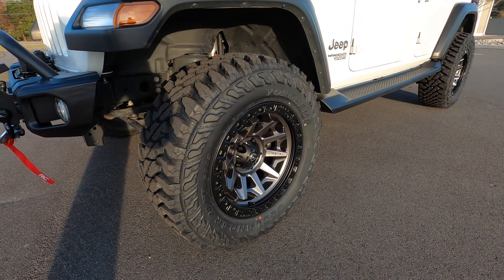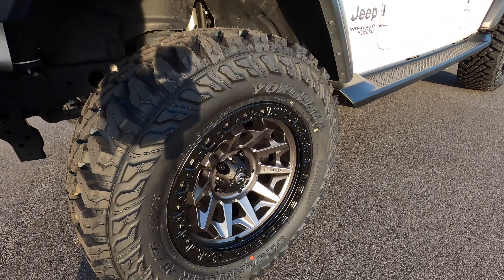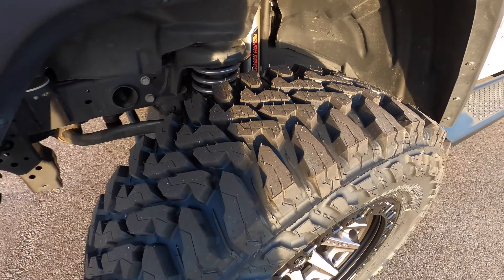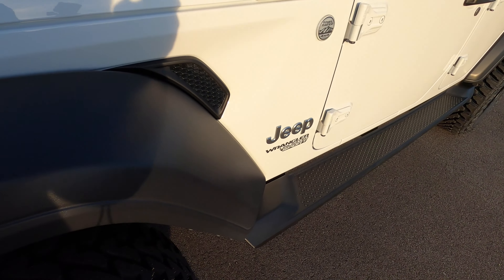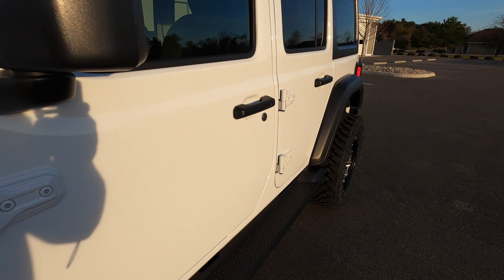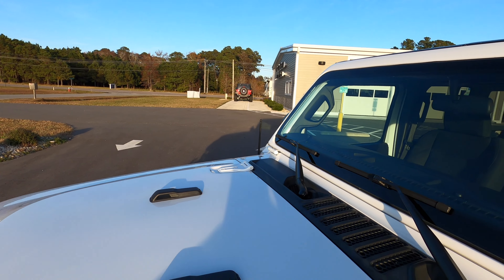The paint is in great shape — I'll try to point out any little imperfections along the way. With the two and a half inch lift we went with Fuel — I believe these are the Covert wheels, 18 inch — wrapped with Yokohama Geolander mud terrain tires, good looking tire. The fender flares are in great shape, not faded. We removed the side steps and sprayed them with a fresh coat of trim paint to get them nice and black and like new.